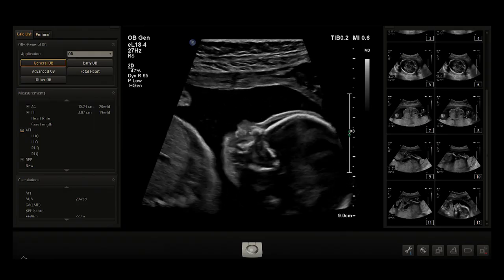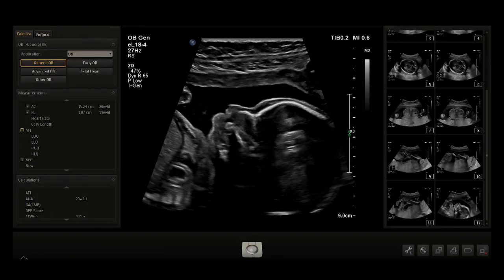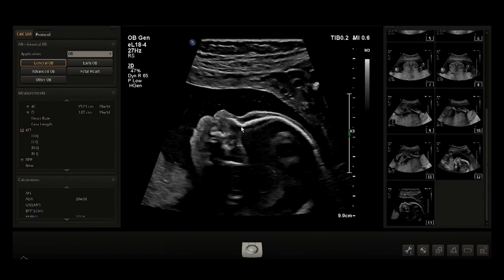I can see the ear more. You can make out a beautiful skin edge here. You can make out a nice nose, upper lip here. This is the nasal bone which is very beautifully imaged here.